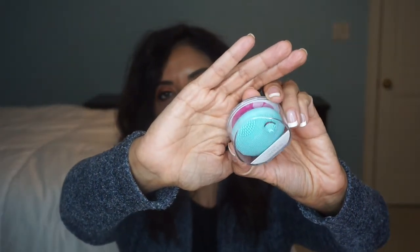Day twelve, the last day — the Foreo Luna Play! I like this. I'm using one right now and I really like it. I use it after my first cleanse, and I'll pair it with that new 99% natural cleanser from day nine. It cleanses my face really well and it's great for travel.